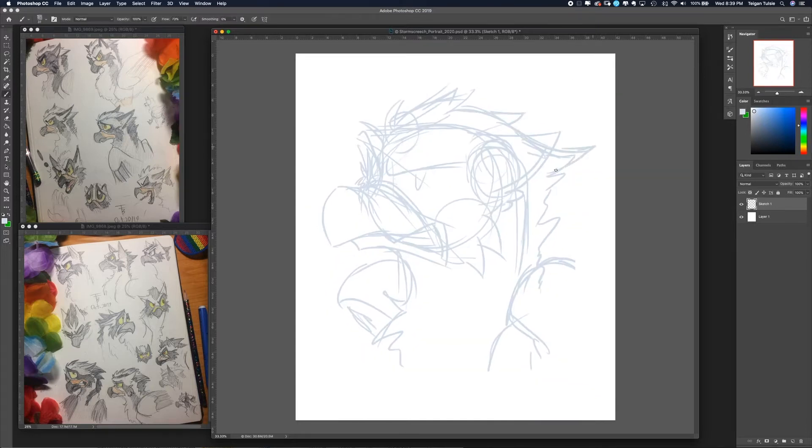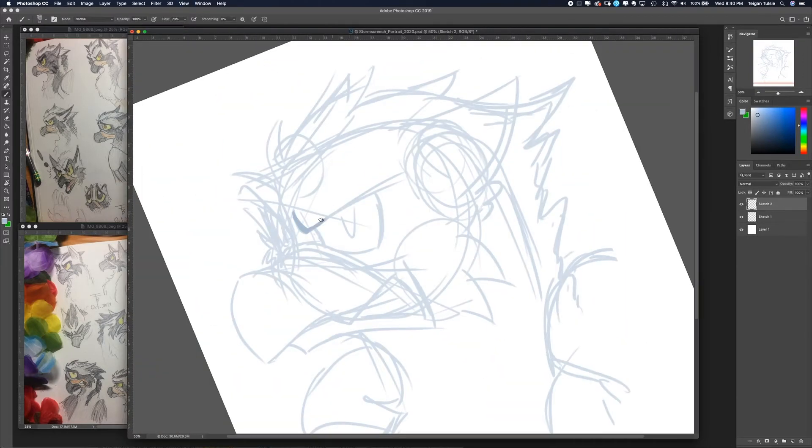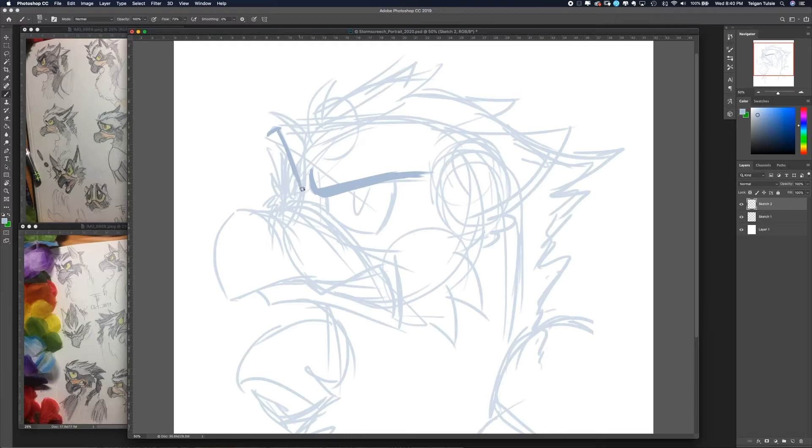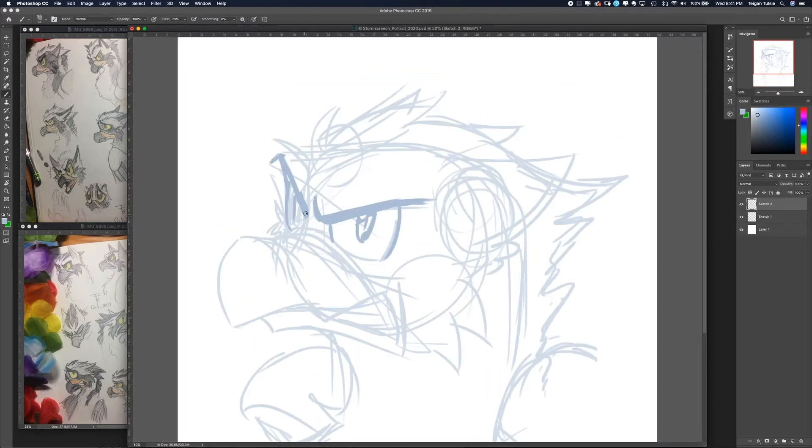At least the face — Storm Screech's whole body still gives me quite a bit of trouble, just because I haven't drawn it as many times as her face. But thankfully this is just a portrait so it goes pretty fast. I will be struggling a bit with the colors, because there are many shades of gray one can make a gray griffin.